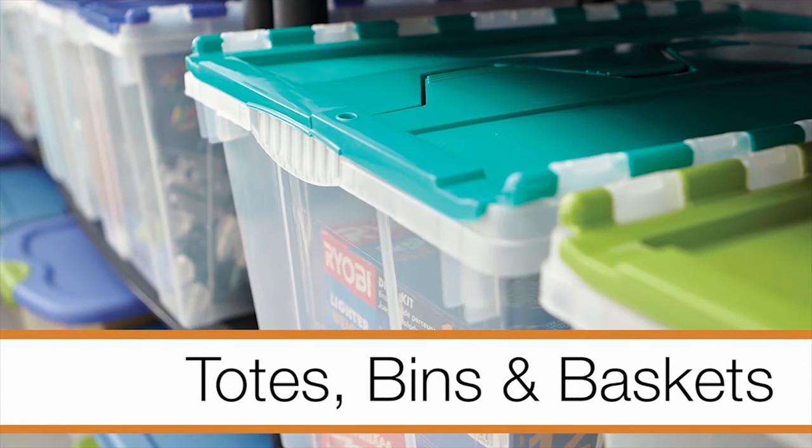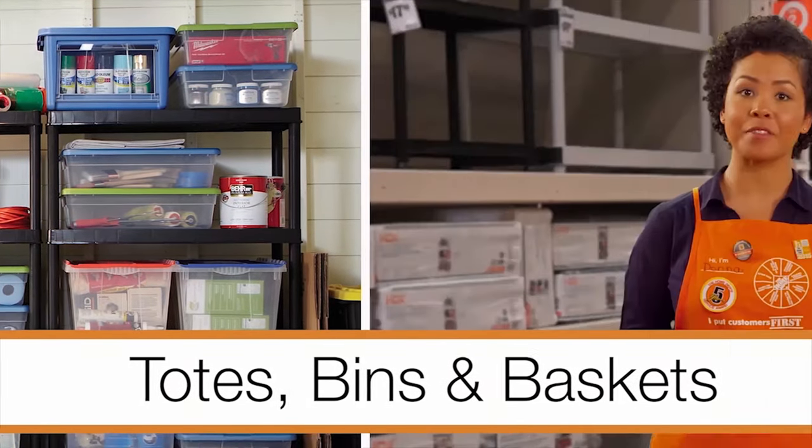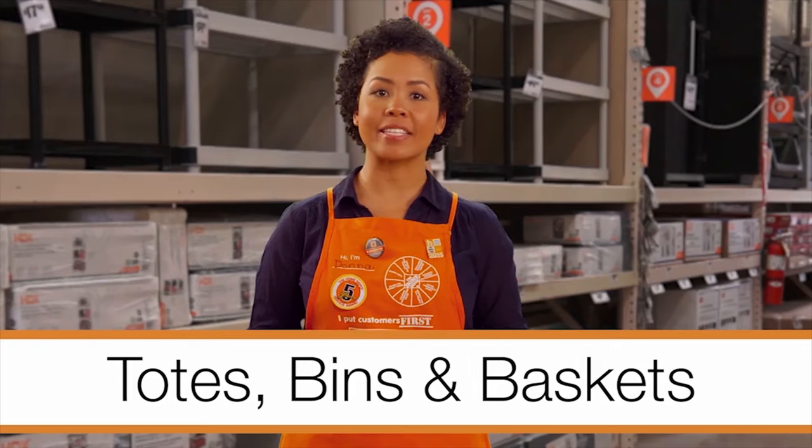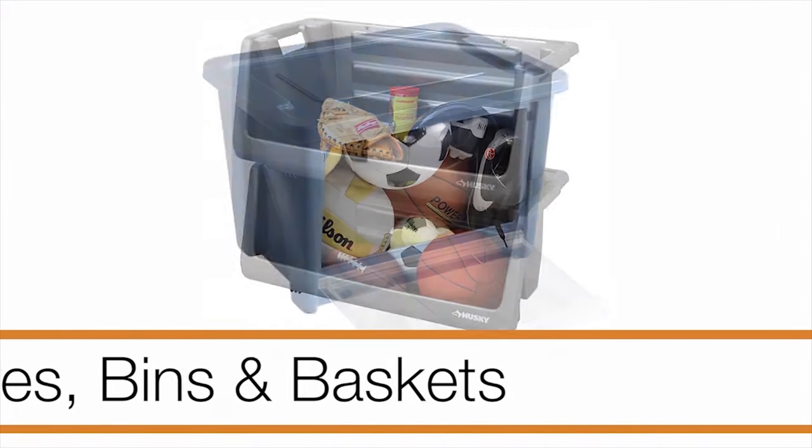Choose clear totes and storage bins so you can simply look through to see the contents while they rest on a shelf. Store items in baskets that will not be compromised by dust or dirt, such as athletic and camping gear.